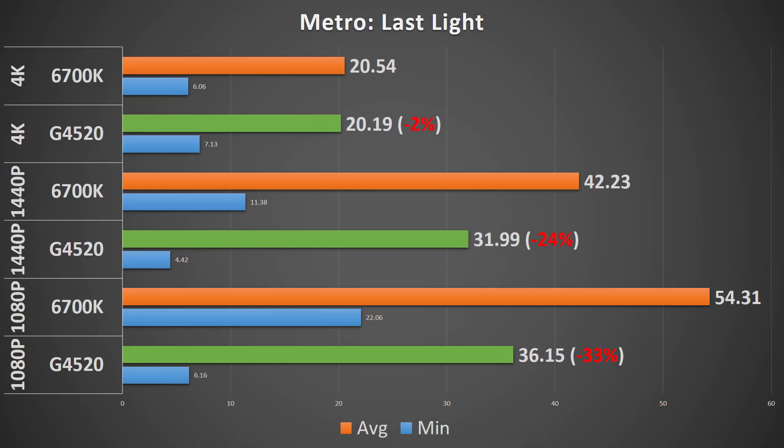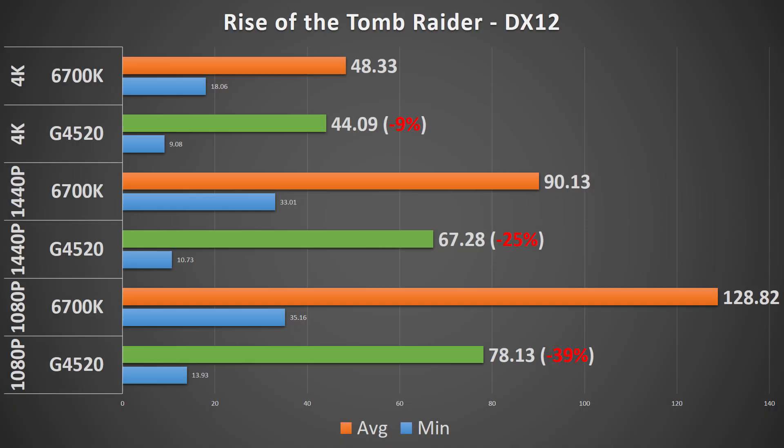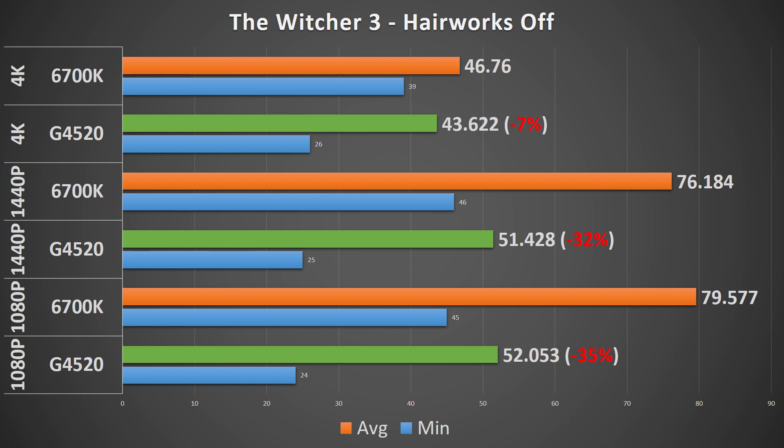Metro Last Light brings back the negligible 4K gaming difference with a less than half a frame per second difference between the two processors, and you can still see the G4520 struggles to keep up at the lower resolutions. Rise of the Tomb Raider in DX11 shows the G4520 performing slightly better at 4K, but a 27% and 40% hit at 1440p and 1080p respectively. DX12 hurts the Pentium a bit more, with it losing to the 6700K by 4fps at 4K, and roughly the same percentage points lost elsewhere. And then the final game, The Witcher 3 — with Hairworks on, at 4K there's less than a 1fps delta between the two chips, but that increases to 7% when Hairworks is turned off. And again, as has been the narrative throughout the entire benchmarking process, the G4520 gets slaughtered at 1080p and 1440p.